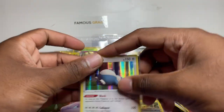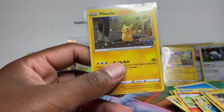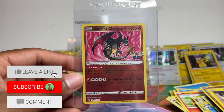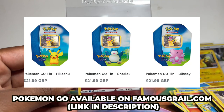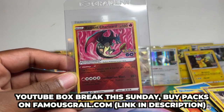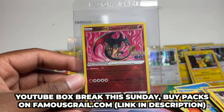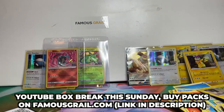Not a radiant but a holo Snorlax to end it off. Let me compare the two Pikachus — in the set it's a non-holo and a reverse holo, so you can get the cosmic holo version as a promo. If you're a Pikachu collector these are going to be epic. We pulled the Radiant Charizard in this video — how epic is that! Make sure to like and subscribe. Check out famousgirl.com for tins at retail and box breaks this Sunday.